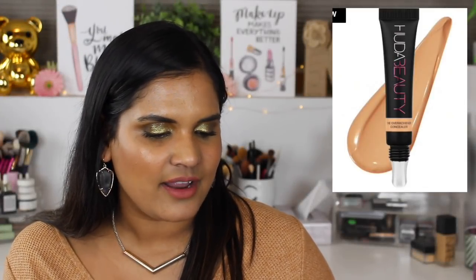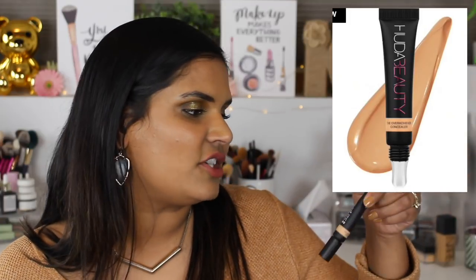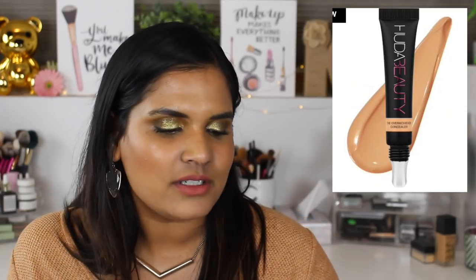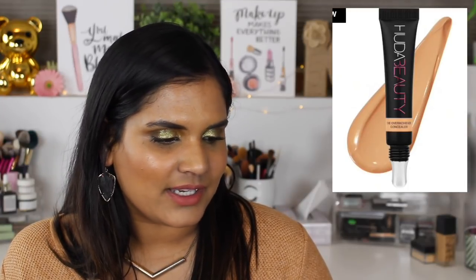The next thing on here is the Huda Beauty Overachiever High Coverage Concealer in the shade Toasted Almond. I actually bought one of these concealers - I went for a different shade than what Sephora recommended. I bought the shade Granola, and it's actually the concealer I have on my under eyes today. I really like this concealer, so I'd definitely recommend it. I'm going to go ahead and take Toasted Almond off my loves list since I don't need another one right now.